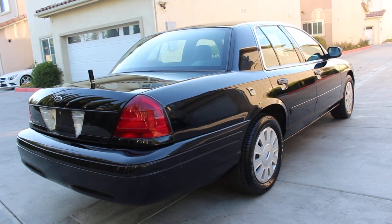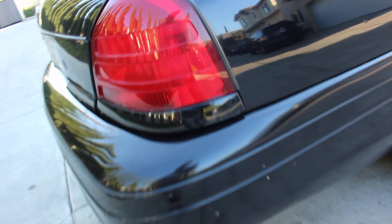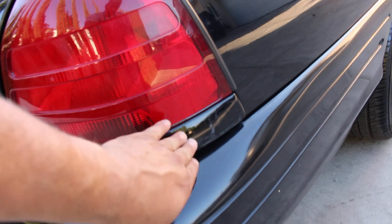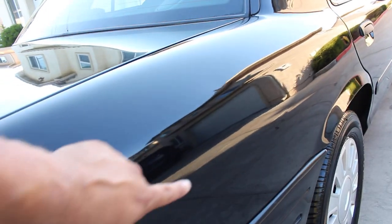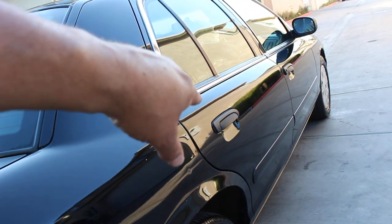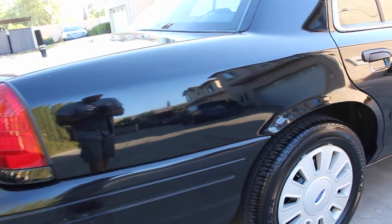There are some scuff marks on the rear bumper — right there, and another one here and one here. The light is intact, not broken, but it has a little scuff mark. I also have some door dings in the quarter panel — maybe two on the rear right door and about three on the front right door.